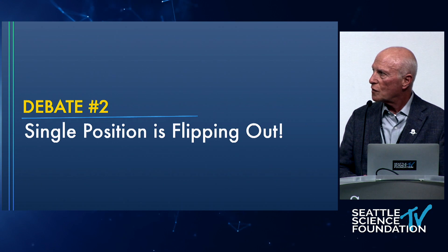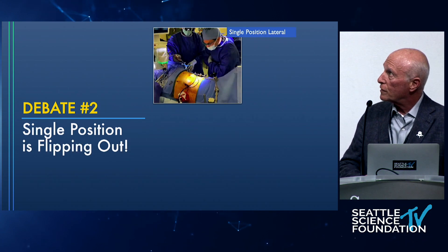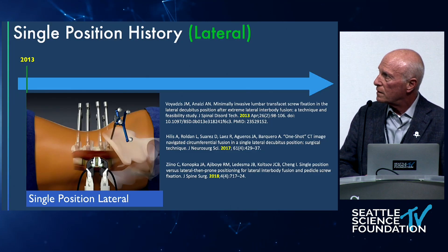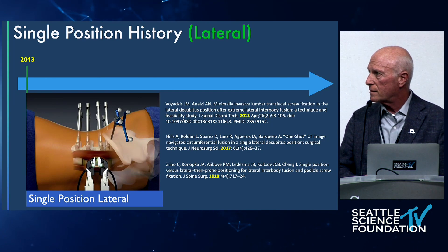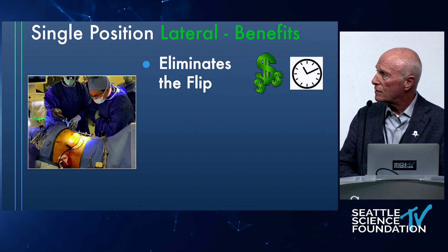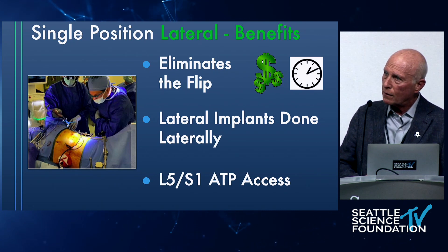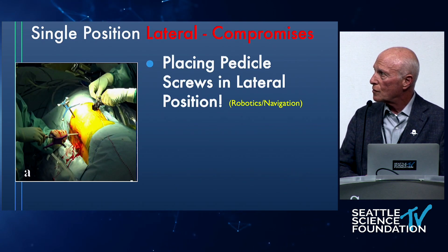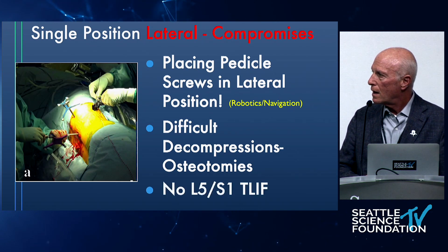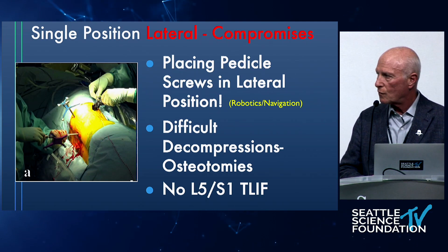Debate number two: single position is flipping out — single position surgery wants to get rid of the flip. Whether lateral single position, single position prone, or the surgeon staying in single position. This may have started with lateral surgery with facet and disc in 2013, moving to actual screws and disc. Benefits are very big: it eliminates flip time and cost, lets you do lateral implants laterally, and gives access to L5-S1 in the lateral position. But lateral alone has compromises — you lose the TLIF, which is powerful and necessary. Most surgeons do TLIF; maybe 20% will use ALIF. We can't give up our TLIF.